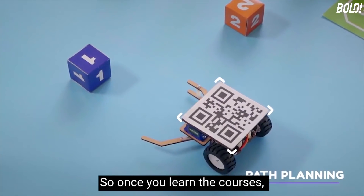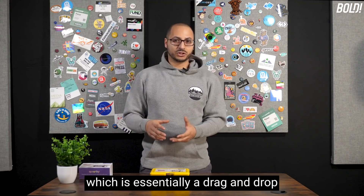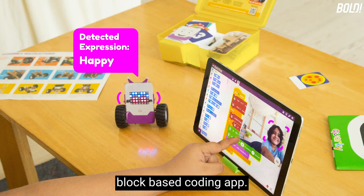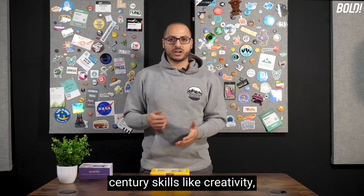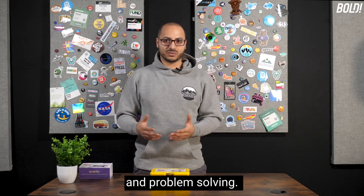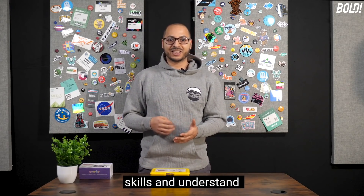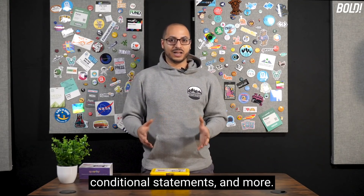Once you learn the courses, it's time to program the robot using the PictoBlox app, which is essentially a drag-and-drop block-based coding app using the Scratch programming language. It's very simple and intuitive. You're going to learn 21st century skills like creativity, logical reasoning, critical thinking, and problem solving. You'll develop coding skills and understand logic, algorithms, sequencing, loops, conditional statements, and more.